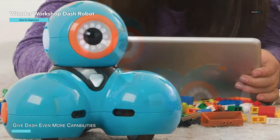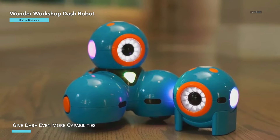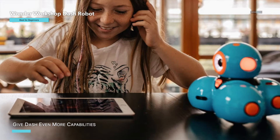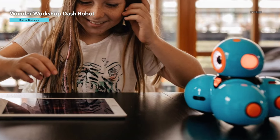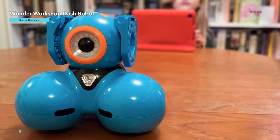With five apps available for Apple iOS, Android OS, and Fire OS — including Blockly, Wonder, and Path — learning has never been more engaging. The Dash Robot comes equipped with increased memory and longer battery life, providing up to five hours of active play. While it doesn't have a camera, it's packed with features to keep kids captivated.